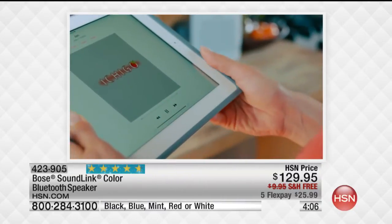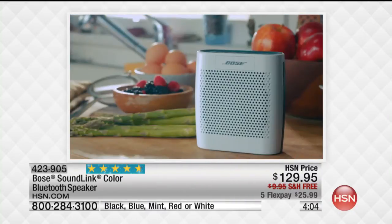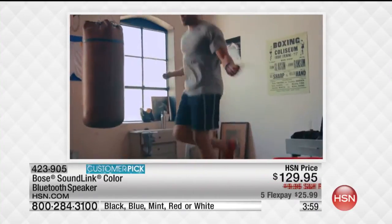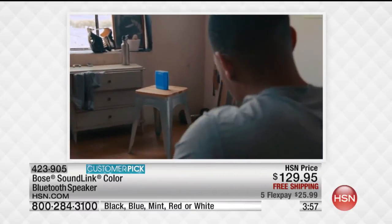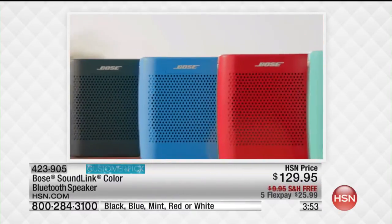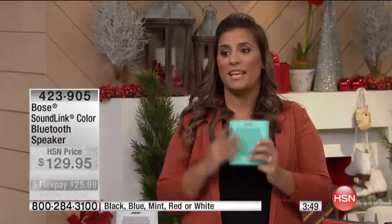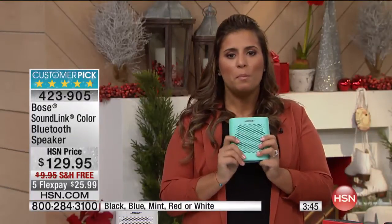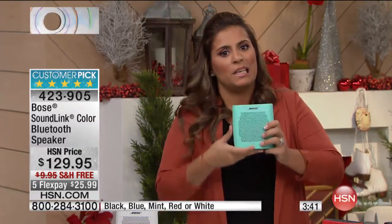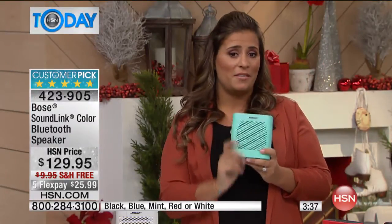This price is fantastic. I know it's a little more expensive than other Bluetooth speakers out there, but you've got to understand you're getting Bose. It's an investment. You're buying it one time and you don't have to buy another Bluetooth speaker in a couple of months when a less expensive one just doesn't live up to what you're expecting.